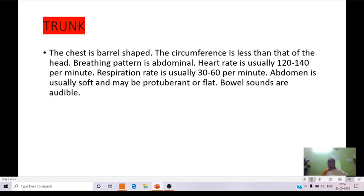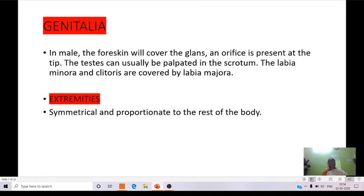The abdomen is usually soft and may be protuberant or flat. Bowel sounds are audible. Coming to the genitalia: in males, the foreskin covers the glans and the orifice is present, and the testes can usually be palpated in the scrotum. In female newborns, the labia minora and clitoris are covered by labia majora. Coming to the extremities: they are symmetrical and proportionate to the rest of the body.